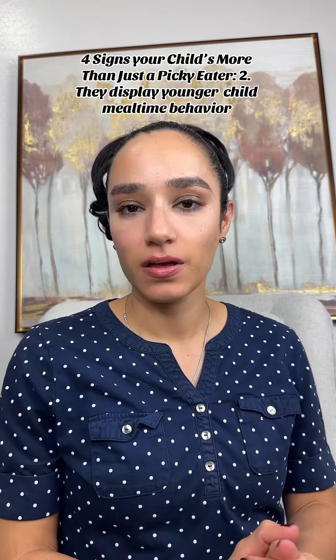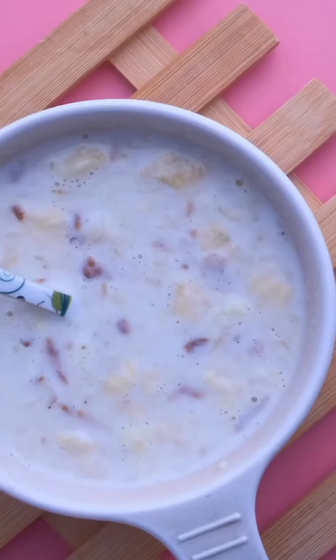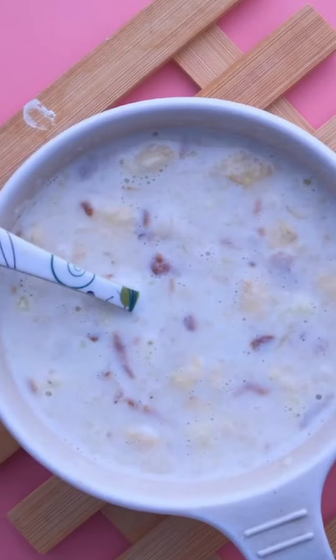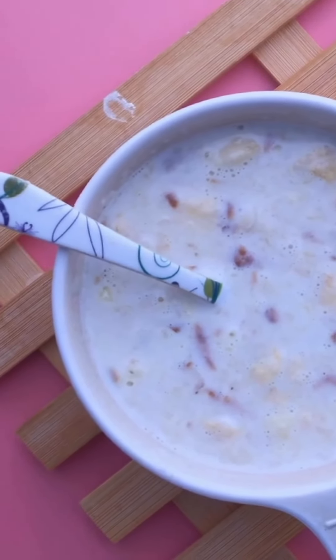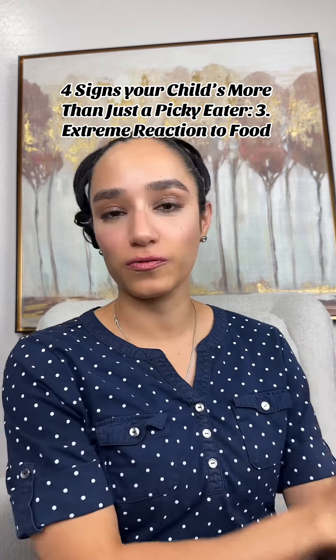Sign number two: they might get stuck on younger behaviors at meal time. For example, my son is eight years old and he prefers finger foods. He can use silverware, but he prefers when we serve finger foods. And when he was younger, for a long time he was in baby puree-type food. He ate solids, but it was easier to get him to eat more vegetables or a variety of foods if it was in baby food form.